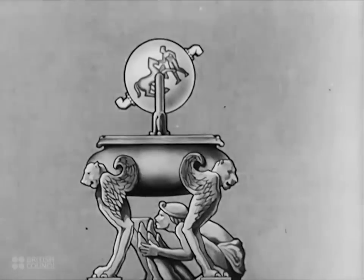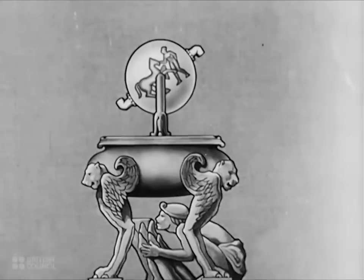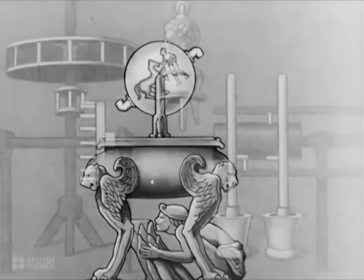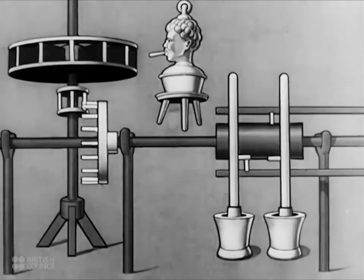Nothing much came of Hero's idea until it was revived in the 17th century by an Italian named Branca. His method was to arrange a jet of steam so that it revolved a veined wheel, very much like a modern water wheel.